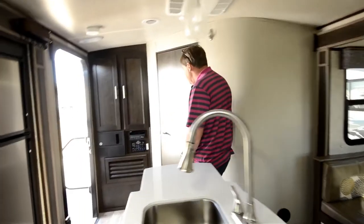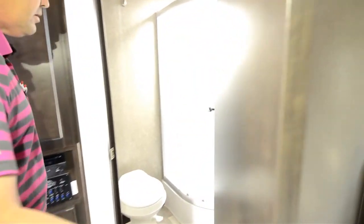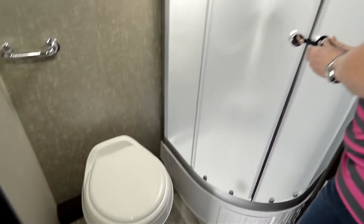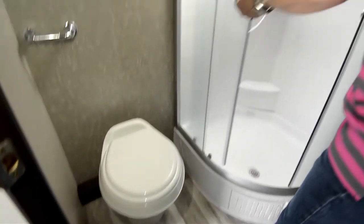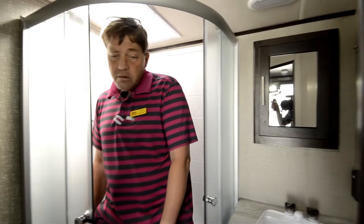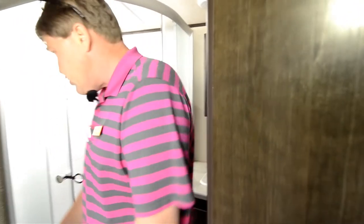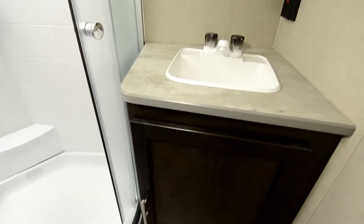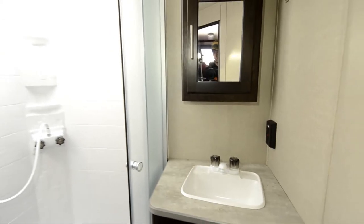Coming back, really nice sized shower. I'm six foot tall, so there's an ample amount of room — I'm not a small person. And then you've got your toilet, your sink, little medicine cabinet, and then a little linen closet right there underneath the sink.